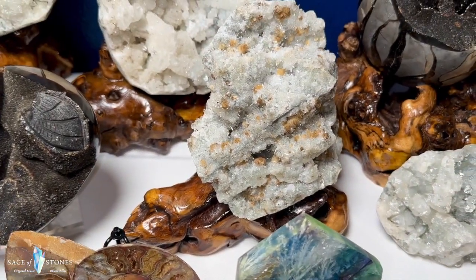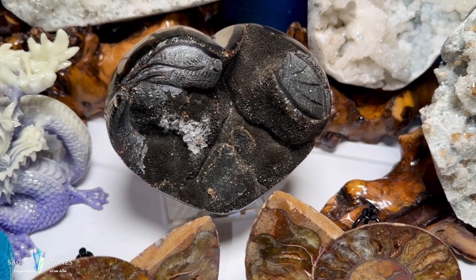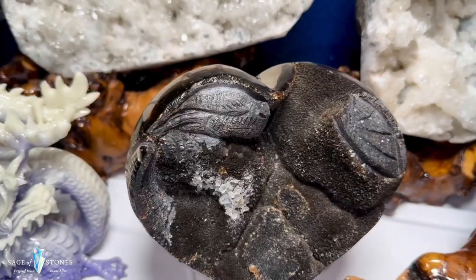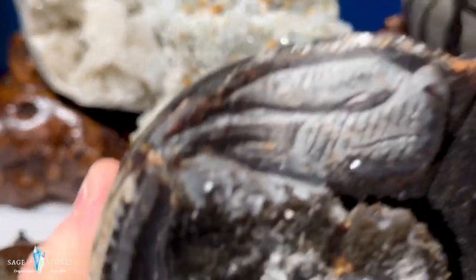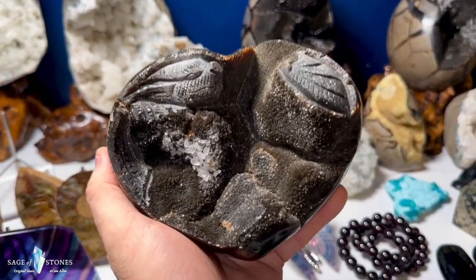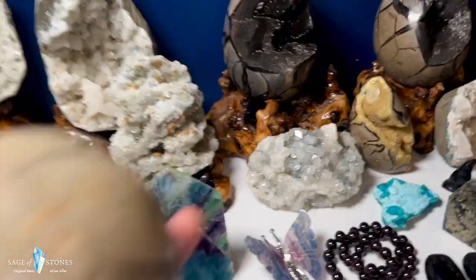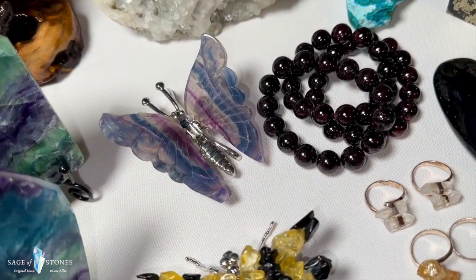This is really unique — I've never seen a piece like this before. It's a druzy septarian heart with clear calcite growths on it, but what's really unique is that it's got a dragon carved into it. There's his head, the body going down, and the tail. A really nice septarian heart with spectacular clear calcite and black druzy with a dragon motif carved into it. Just one of those — never seen anything like it.